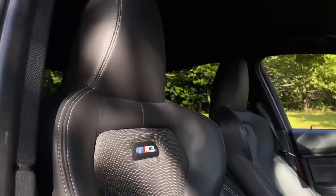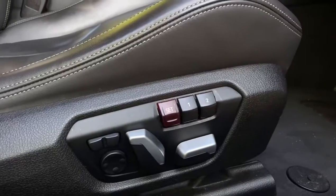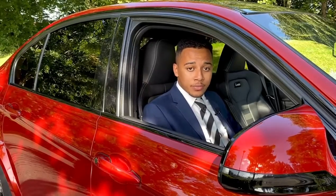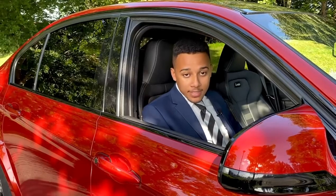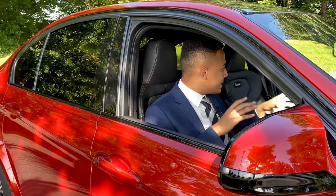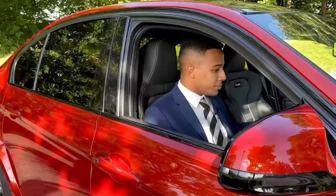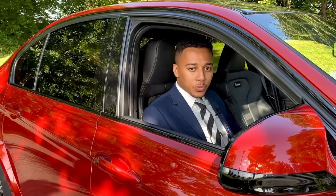These M3 sports seats are fully adjustable with the electronic controls on the side — you can move back and forward, all fully controllable for the driver and for the passenger. The seats even have lumbar support. Inside the car you've got a carbon fibre effect detailing across the dashboard which looks fantastic, really goes with that sporty look — I love it and I'm sure you will as well.